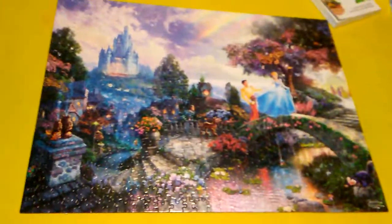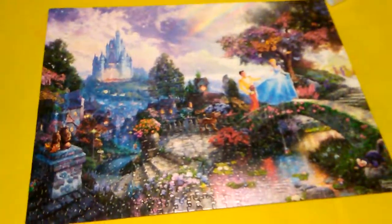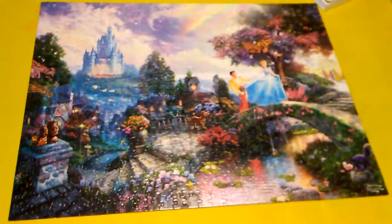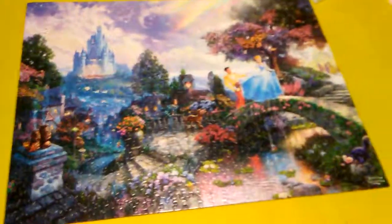I thought I would show you this Cinderella 'Wishes Upon a Dream' by Thomas Kinkade picture. In my case it's actually a puzzle, to kind of show you some of the stuff that Thomas Kinkade sometimes puts into his artwork.